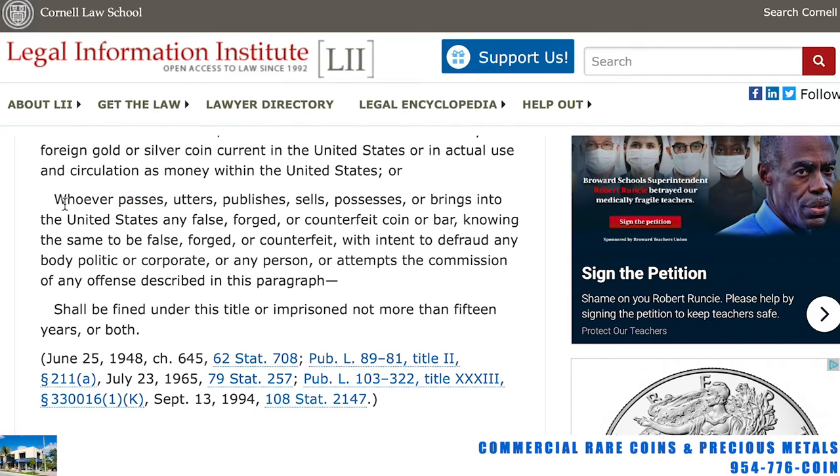Whoever passes, utters, publishes, sells, or possesses — just the mere possession — or brings into the United States any false, forged, or counterfeit coin or bar, knowing it to be false, forged, or counterfeit, with the intent to defraud anybody. They have to prove intent; however, just having it, they can prove intent. You'd have to fight the government on this. So owning this stuff, simply owning it, even unknowingly, is a federal crime, and you can be in prison for not more than 15 years.